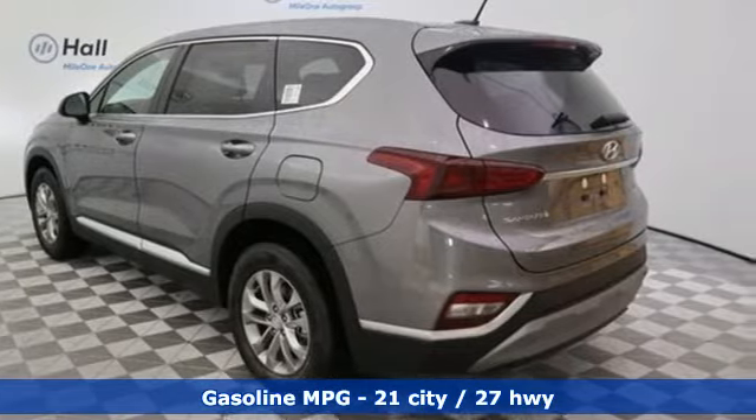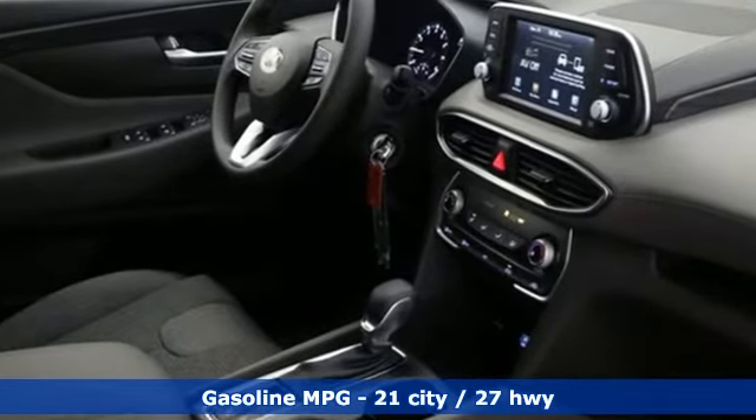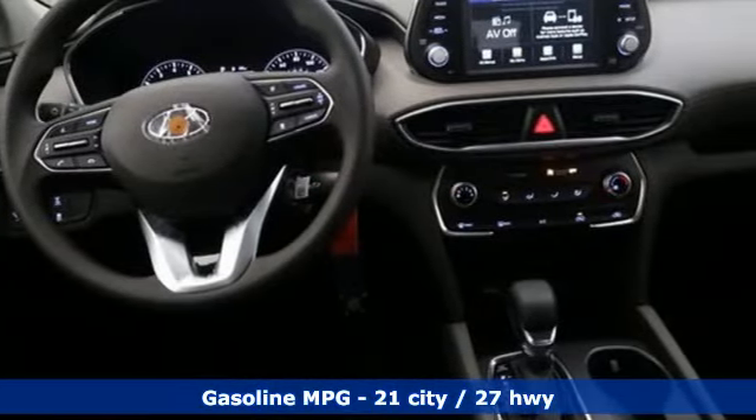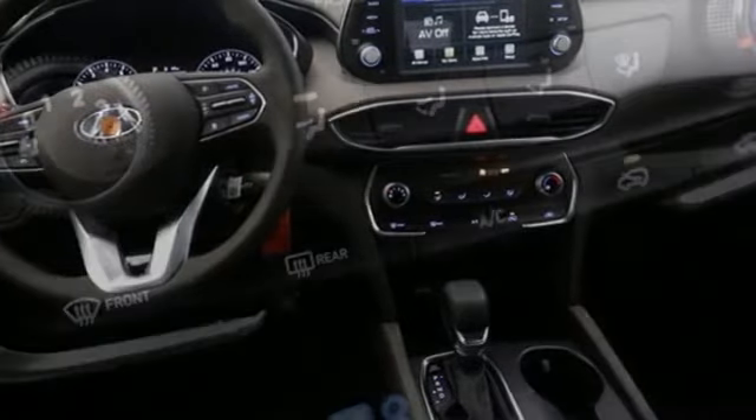It comes with great features you love: inline four-cylinder engine, air conditioning, streaming audio, manual tilting steering column, and wireless phone connectivity.